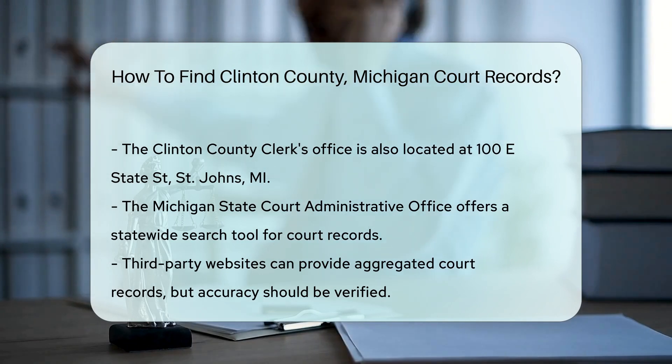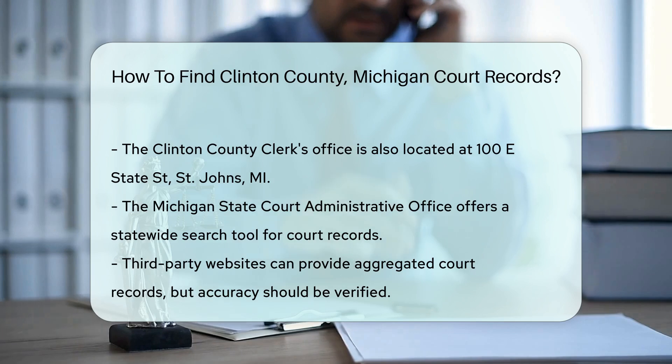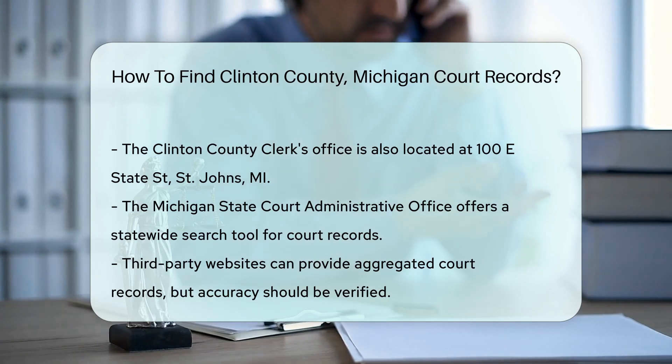If you prefer to conduct your search online, many third-party websites aggregate court records. However, ensure you verify the accuracy of these records.